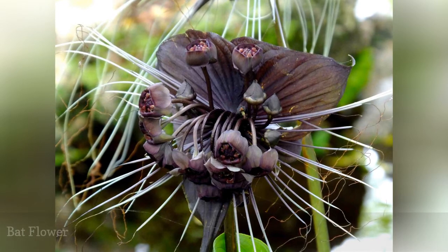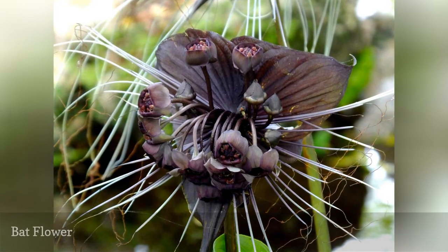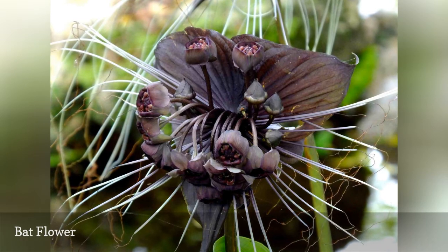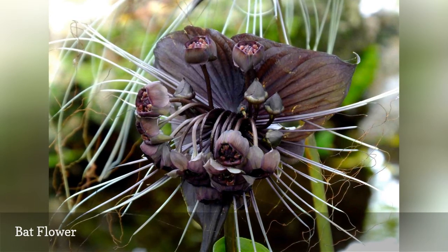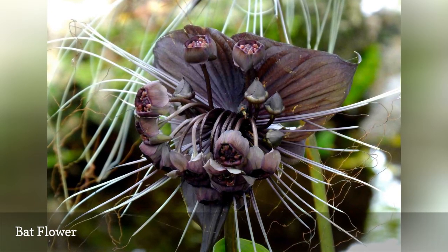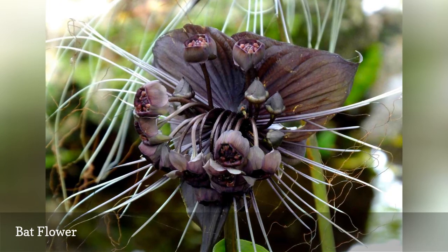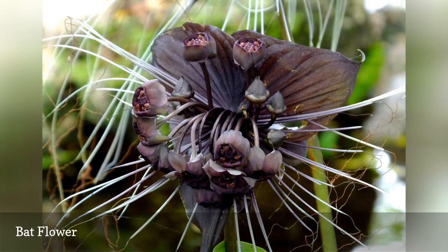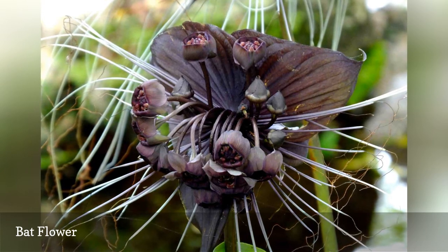Don't forget your houseplants when shopping for black blooms. In addition to its mysterious sooty hue, the bat flower, Tacca chantrieri, puts its full personality on display with cat-shaped flowers that even bear unusual whisker-like growths known as filamentous bracteals. Give your bat plant a humid, warm spot with partial sun in your home.